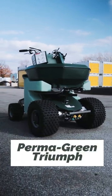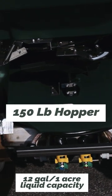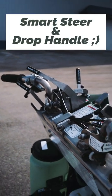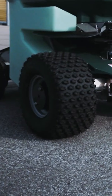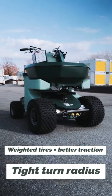This is the Permagreen Triumph Ride-On Sprayer and Spreader. Fully equipped with a 150-pound hopper, a 12-gallon-per-acre liquid-capacity spray tank, smart-steer power steering, as well as a patented drop-down handlebar to offer more flexibility during operation. It also contains weighted tires, which will help with traction, as well as a superior turning system to help tighten that turn radius.